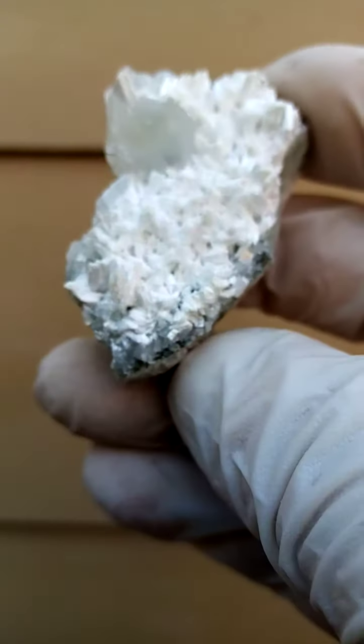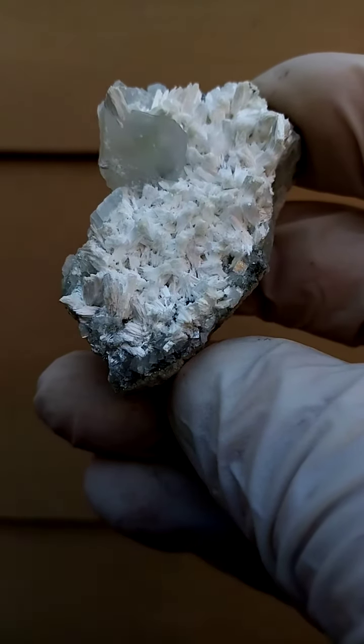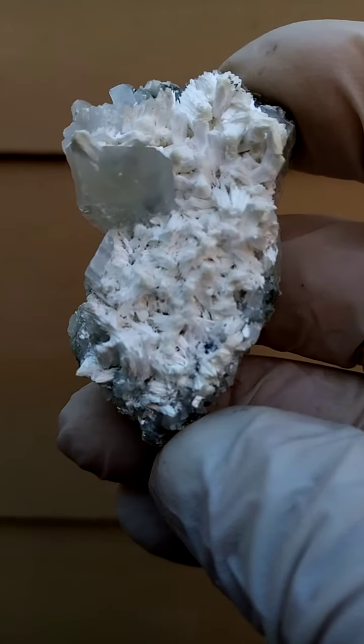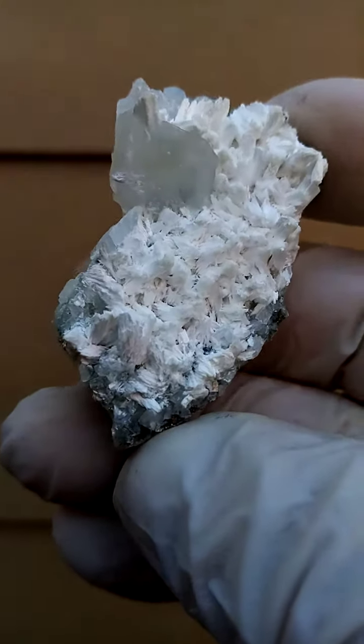Also few and far between because the majority of the mine was not zeolite. The guys are mining there for phosphorus and related minerals.